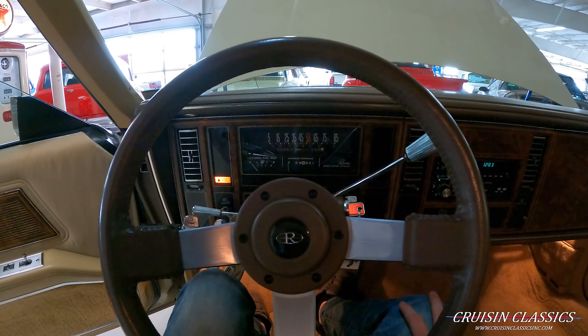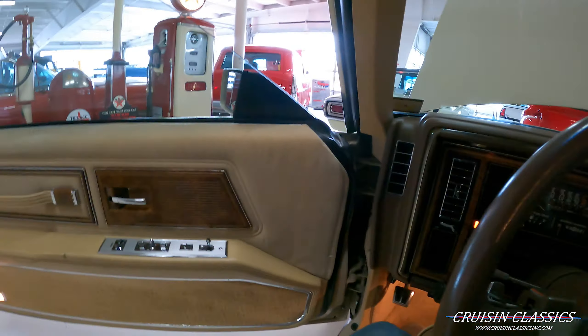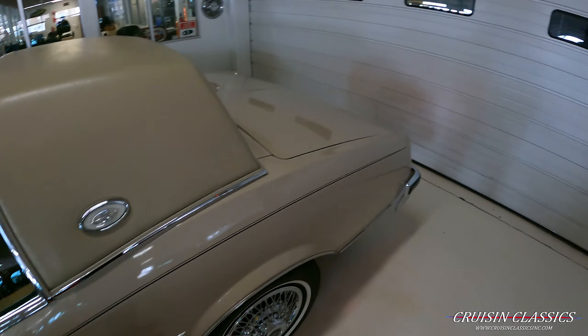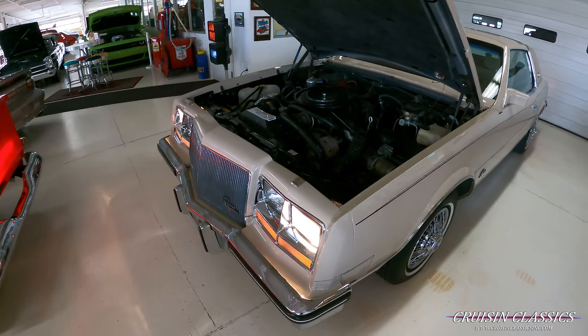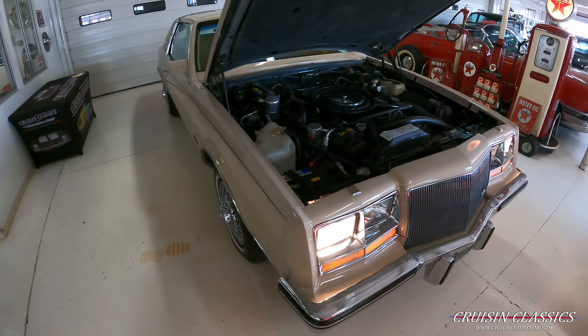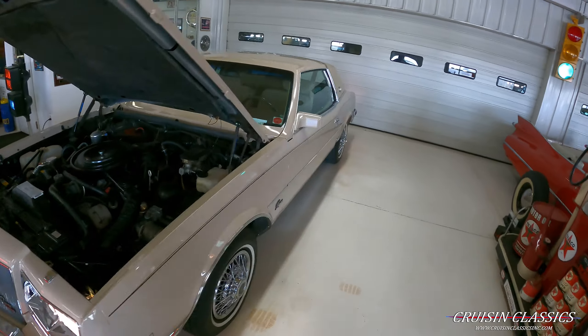Sounds nice and healthy — she is still warming up, it is a little bit cold, I just did a complete cold start on it. You guys can see the headlights, turn signals, and everything are illuminated.